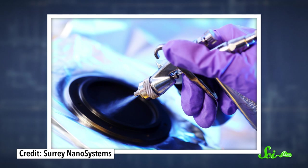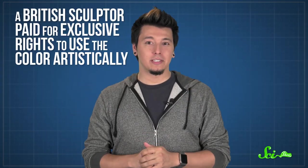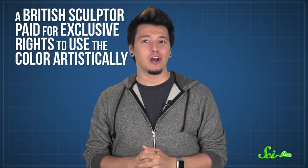So Vantablack is both weird-looking and useful, but if you're itching to apply Vantablack to your latest art project, you may be out of luck. Vantablack does have a spray-on form, but it can only be applied by a specialist. The coating has to be built up very precisely, then go through a bunch of chemical processes at temperatures between 100 and 300 degrees. If it's not applied in just the right way, the materials in the spray won't bind together, and the coating won't work properly. And a British sculptor paid Surrey NanoSystems for exclusive rights to use the color artistically.